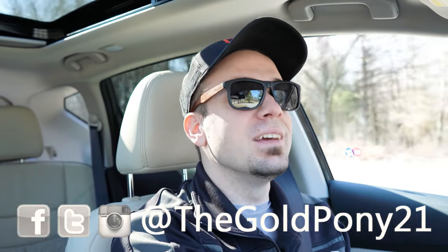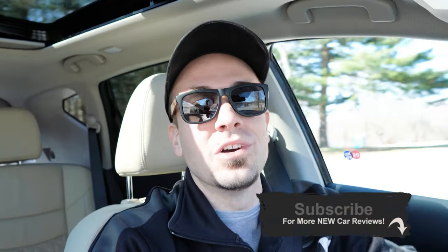That rounds out this review. Feel free to follow me on social media — links are at the bottom of the screen. Hit subscribe and the bell notification if you're into new car reviews. I appreciate you guys watching more than you know, and I'll see you all in the next video. Stay gold.